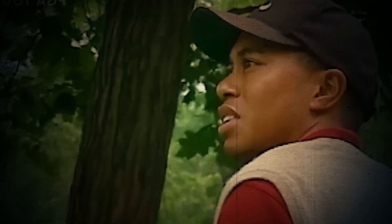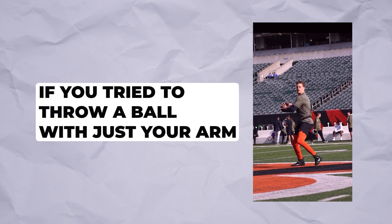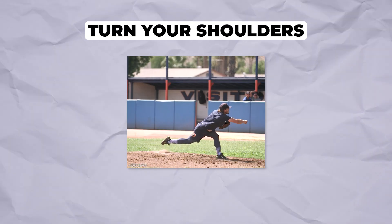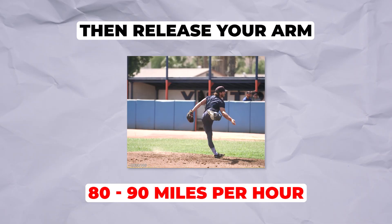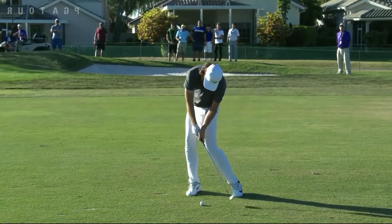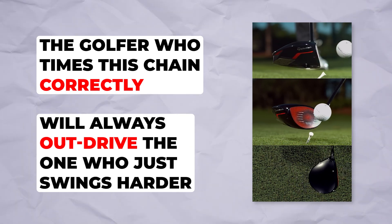His hips rotated before his shoulders, his shoulders before his arms, creating a lag that multiplied force with each transfer. Think of it like this: if you tried to throw a ball with just your arm, you'd get maybe 40 miles per hour. But use your legs, rotate your hips, turn your shoulders, then release your arm — suddenly you're throwing 80 to 90 miles per hour. Same principle, different sport. The key takeaway: power isn't about strength, it's about sequencing.